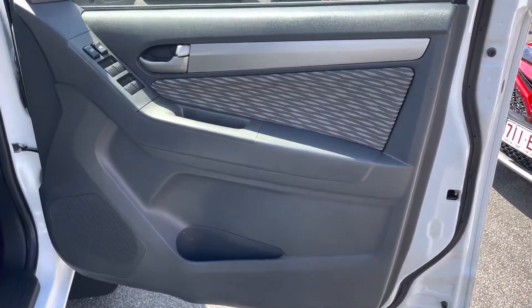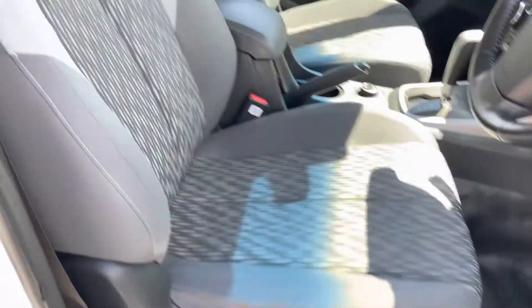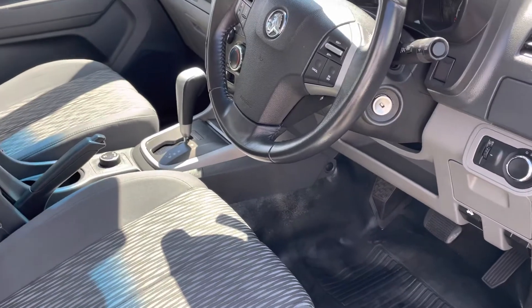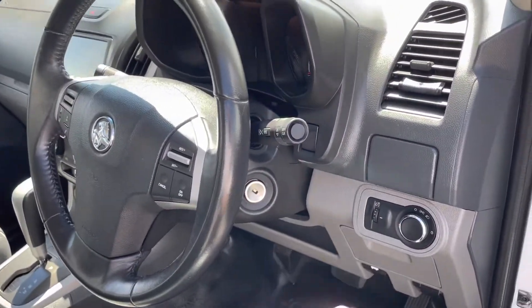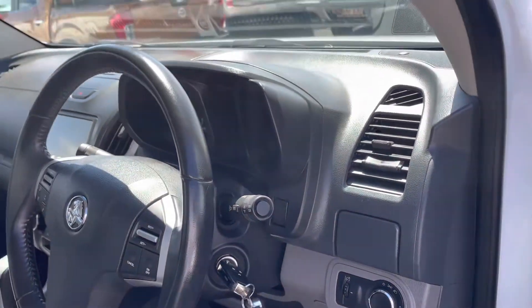All right, let's quickly show you the driver's side in here — the cockpit as we call it — beautiful, awesome.